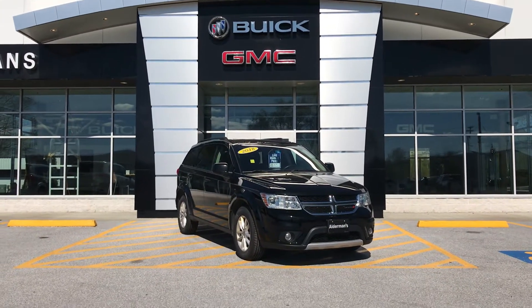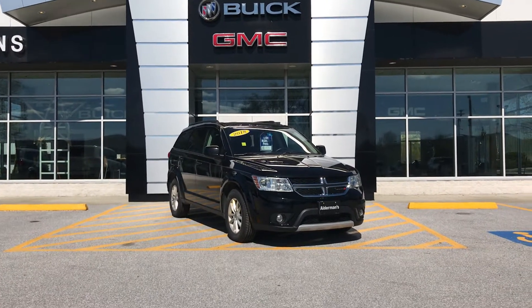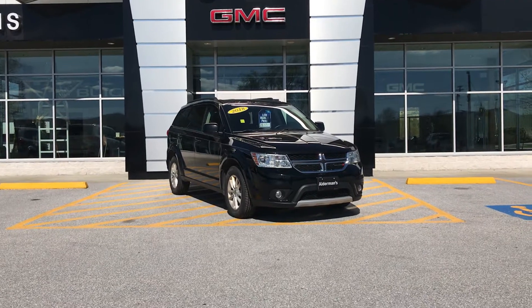Good afternoon, Michael. This is Eric down here at Alderman's Chevrolet Buick GMC, Rutland, Vermont's favorite car dealership, where we are known for awesome deals and fabulous service.